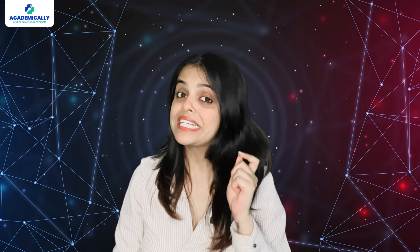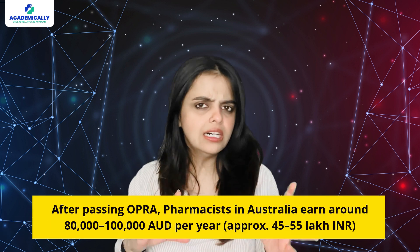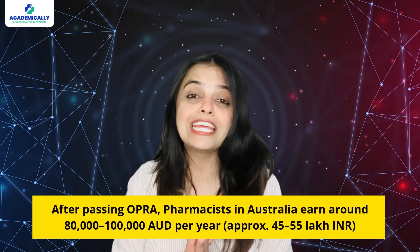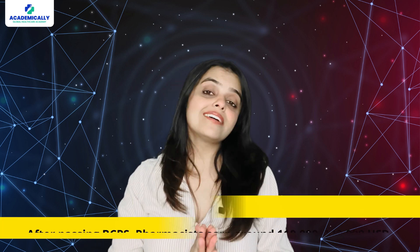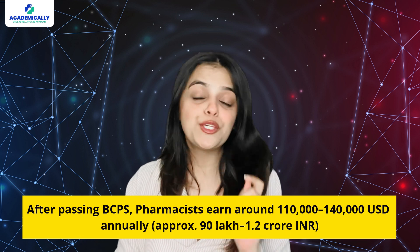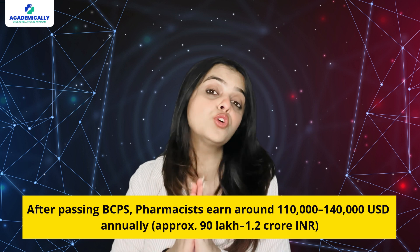The next relevant topic is career opportunities and salaries. After passing OPRA, pharmacists in Australia earn around AUD 80,000 to 1 lakh per year, which is approximately 45 to 55 lakh Indian rupees. In contrast, qualifying for BCPS opens doors to clinical pharmacist roles in hospitals, research institutions, and academia in the USA and other countries. Certified pharmacists earn around USD 110,000 to 140,000 annually, approximately 90 lakh to 1.2 crore Indian rupees.